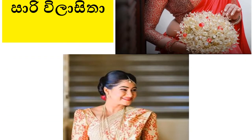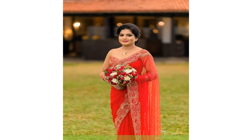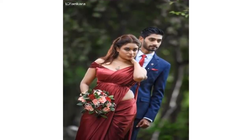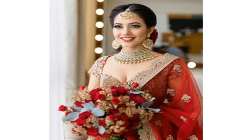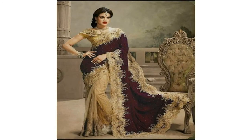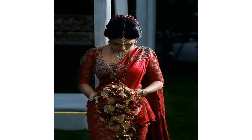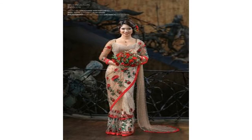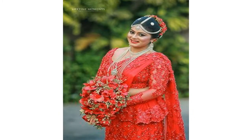We are going to talk about the homecoming bridal sari. We are going to design the homecoming sari. This is the story of the homecoming.